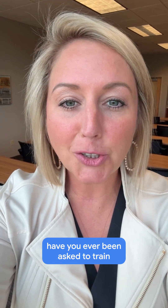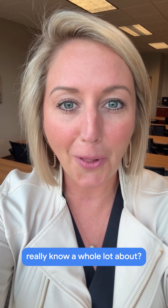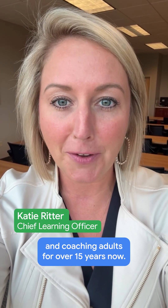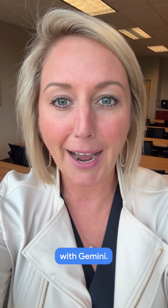Coaches and trainers, have you ever been asked to train on something that you didn't really know a whole lot about? My name's Katie Ritter and I've been training and coaching adults for over 15 years now. Let me show you one of my new favorite tips with Gemini.